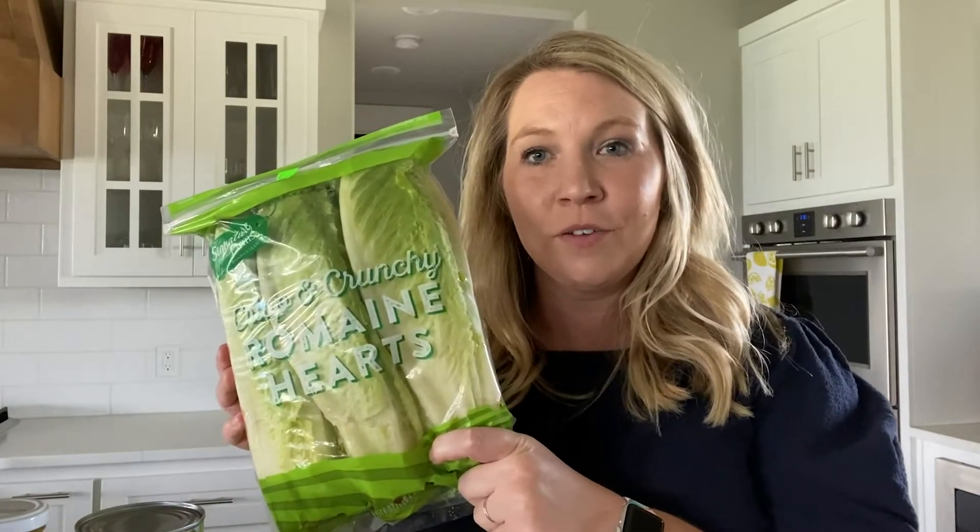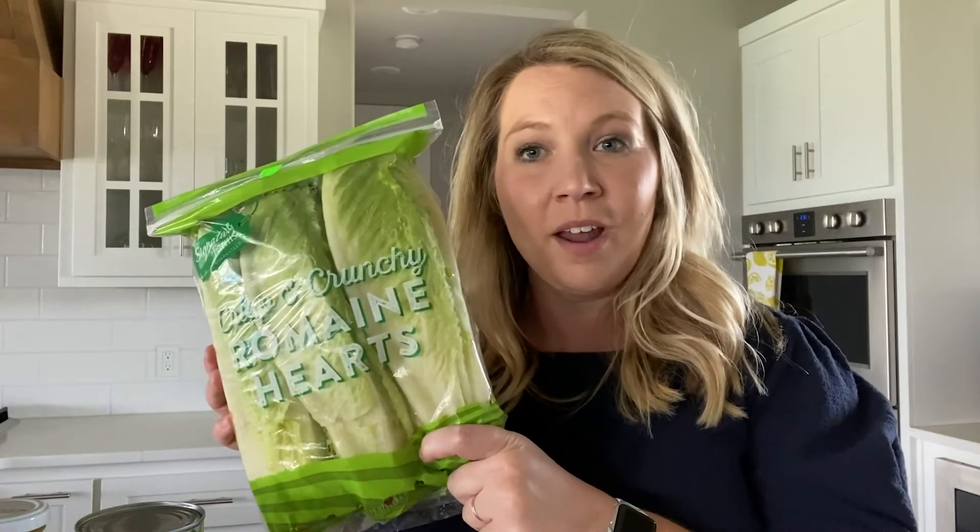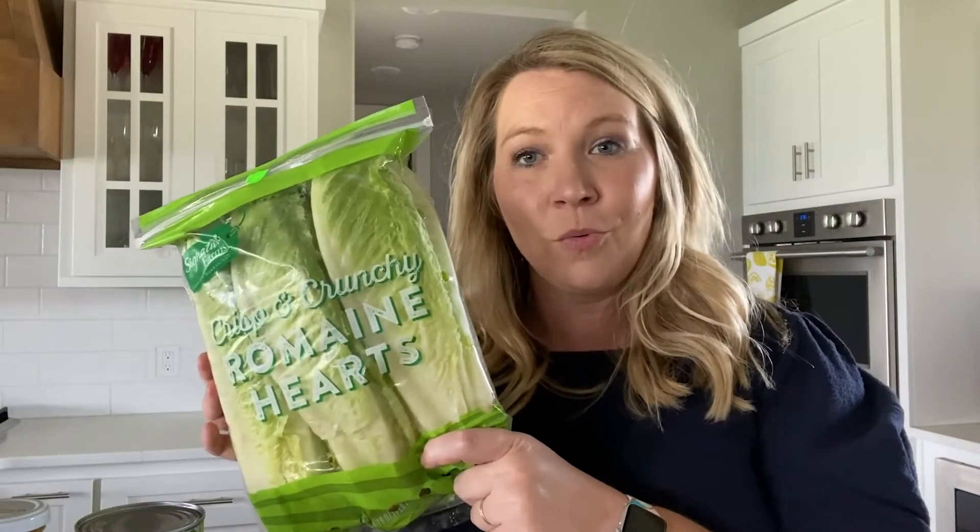My next item is these romaine hearts. We like to put these on the grill with a little bit of olive oil, salt, and pepper, and cook them. I promise you will never look at lettuce the same way again.